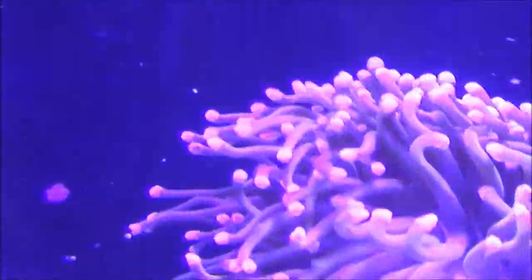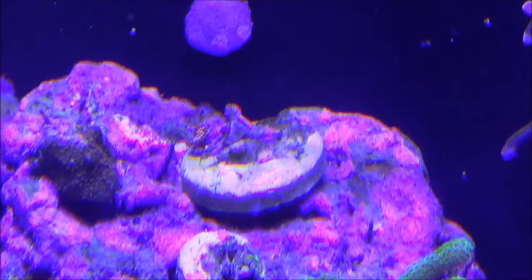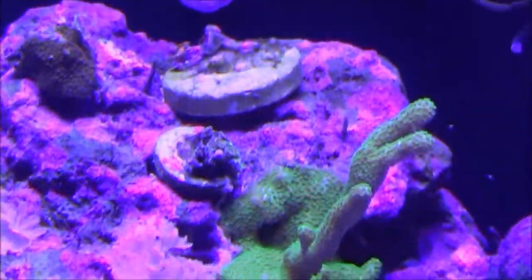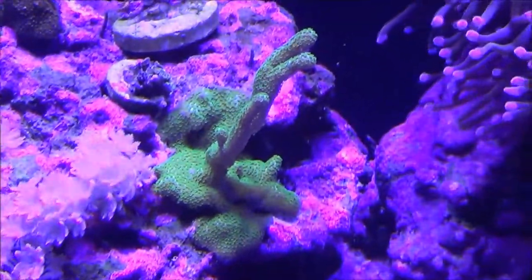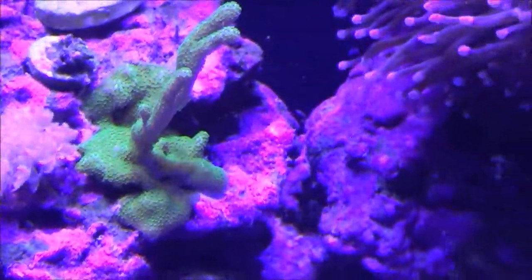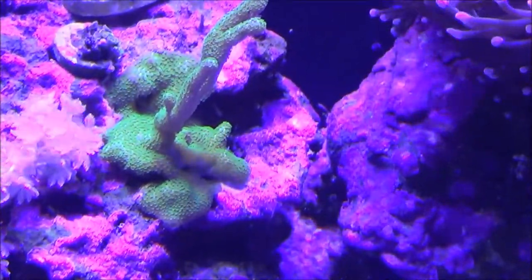Back here at the back, the Darth Maul zoanthids are on top — again the camera kind of washes out the color, but there are two Darth Mauls there. The Digi is going crazy on the rocks; it's not growing up a whole lot but it is obviously encrusting quite a bit. That little piece that was on the left-hand side did break off — I ended up gluing it to a frag plug and that's in Tim's tank now.